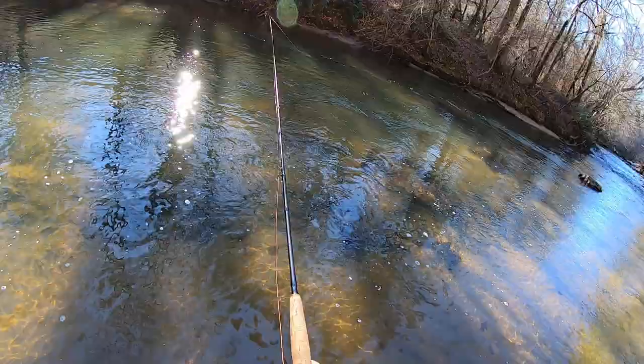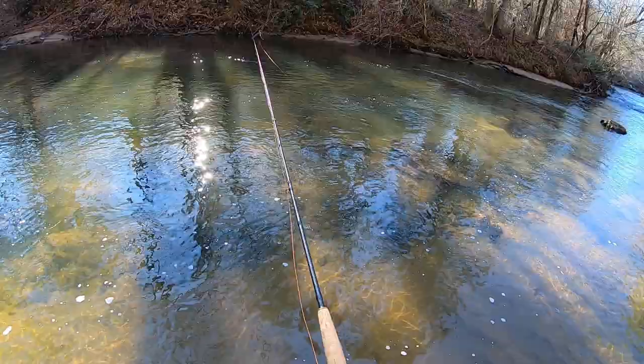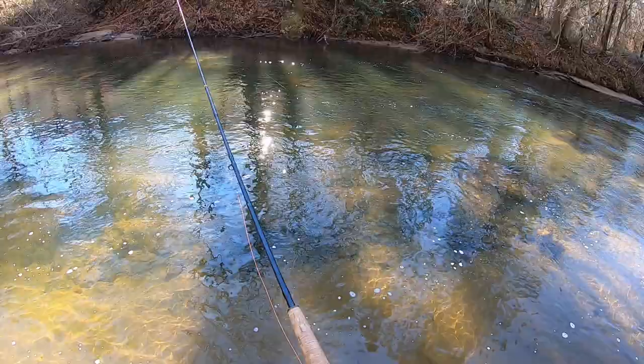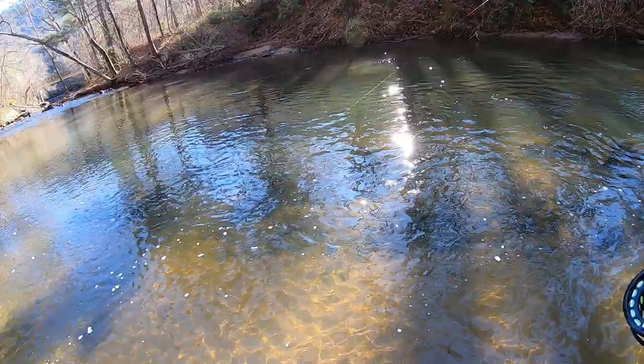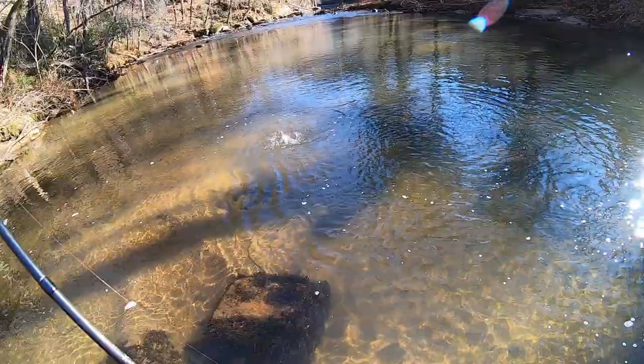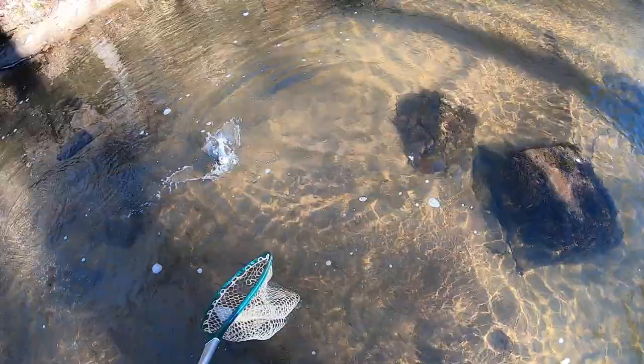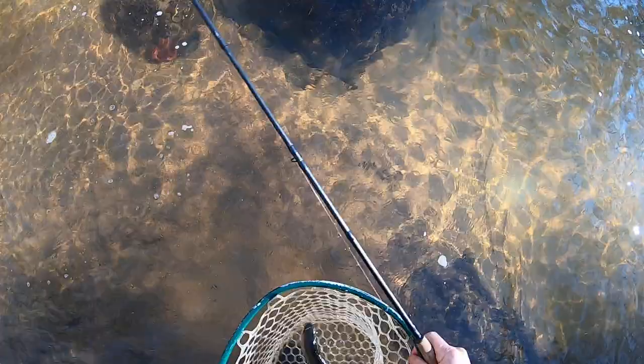I'm giving it a little action as I'm floating down — just every now and then a little twitch and a drop. Sometimes that induces a strike. Here's another little one — I think he took the DH harvest fly also. Interesting, yeah, he definitely did. That seems to be working. I might have to get another one on the bottom then. Another nice little rainbow.